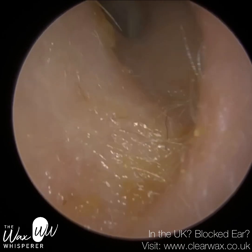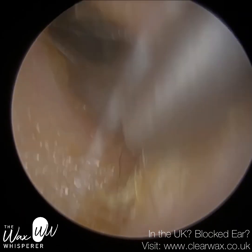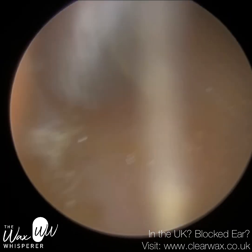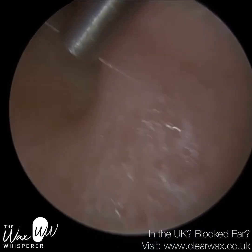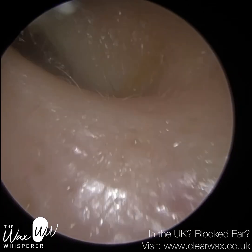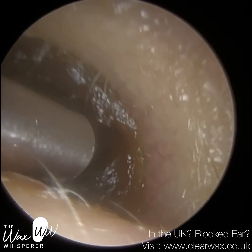You may have heard me in previous videos discuss the eustachian tube. The eustachian tube is a narrow orifice that connects the middle ear — the cavity behind the eardrum — to the back of the nose. The primary function of the eustachian tube is to equalise the air pressure in the middle ear. Ideally, we want the air pressure behind the eardrum to be equal to the air pressure in the ear canal and the atmosphere, and that's when the eardrum is most mobile and we hear best.